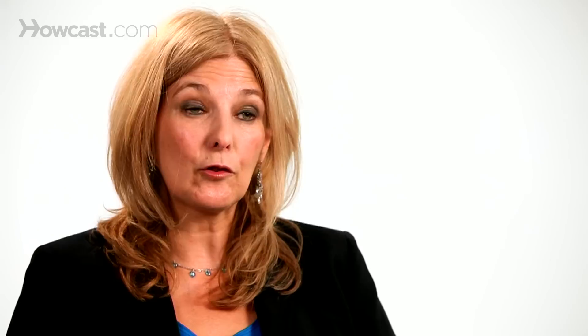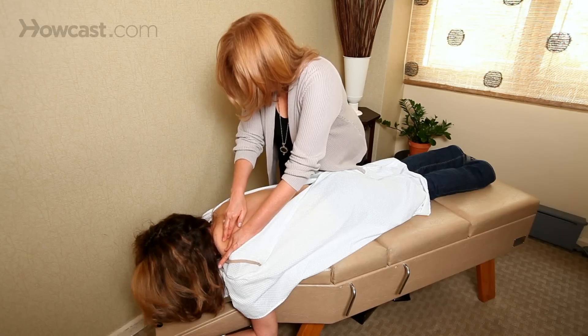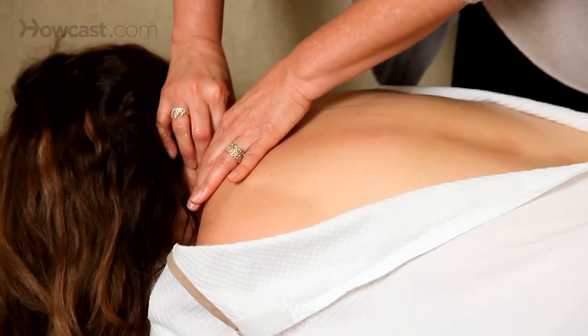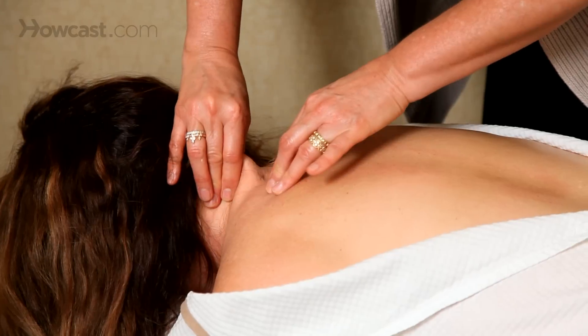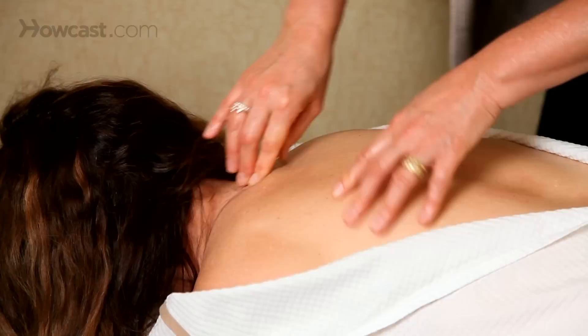Chiropractors will also adjust the ribs that attach to the thoracic spine. This rib pain can be very, very specific — usually it's around the shoulder blade area or a little higher, and sometimes it feels like there's a knife in your back. A chiropractor can very carefully examine you and be sure that's what's causing your pain, and adjust it very effectively along with the thoracic spine.